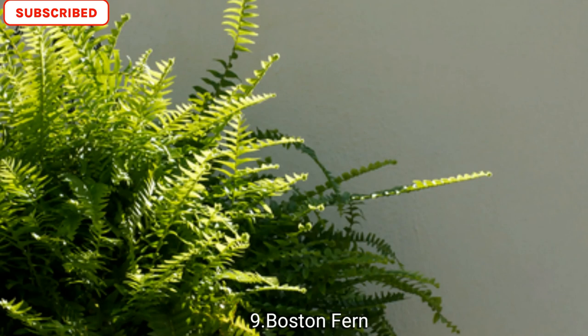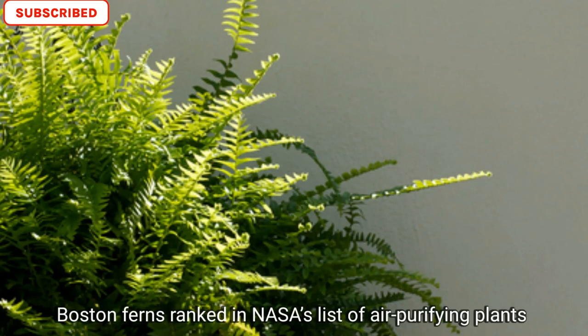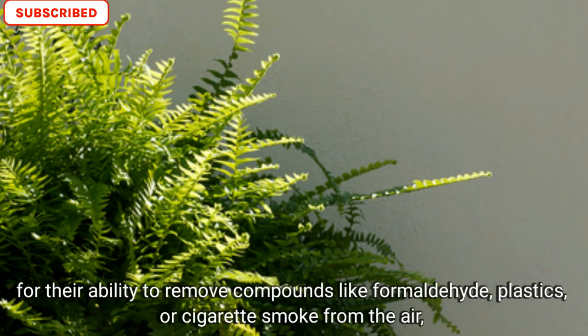Number nine is Boston fern. Boston ferns ranked on NASA's list of purifying plants for their ability to remove compounds like formaldehyde from plastics or cigarette smoke from the air.